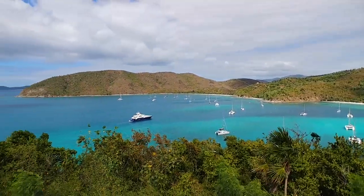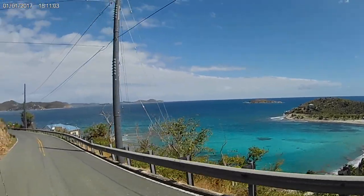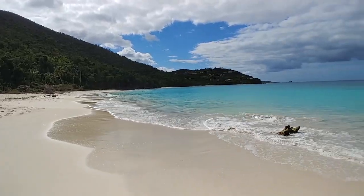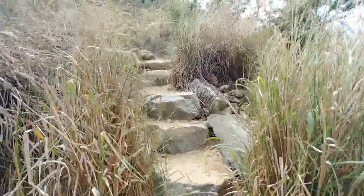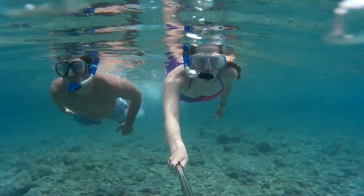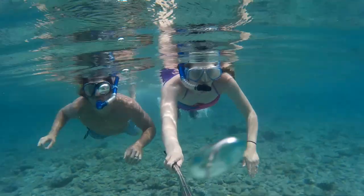Welcome to Explorcation. In this video, we explore the island of St. John in the U.S. Virgin Islands and identify the top five things to do when visiting. Make sure to watch until the end to hear our bonus travel tips for visiting the island of St. John.